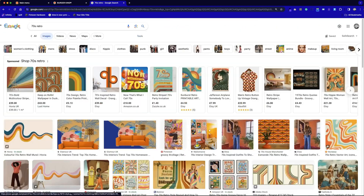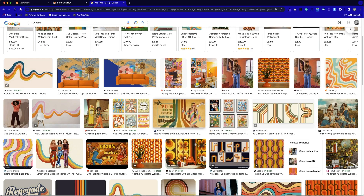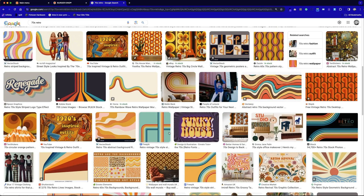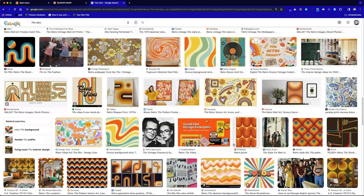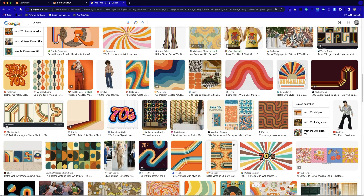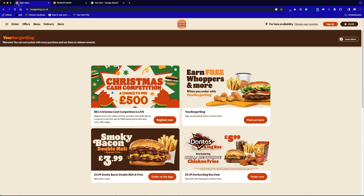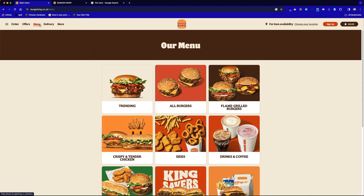A quick search for 70s retro confirms loads of examples that match this aesthetic. The new BK site stops short of the muted rainbow stripes common in a lot of 70s style, but the color palette is definitely picked up from that era, as is the font. We have the playful rounded font showing freedom of expression — think the era of Motown and Northern Soul — and we've also got the vinyl lines, almost like Adidas stripes coming into the 80s. Burger King have gone all in on that playful expressive font: it's easy to read, it's bold, and it really stands out on the page.